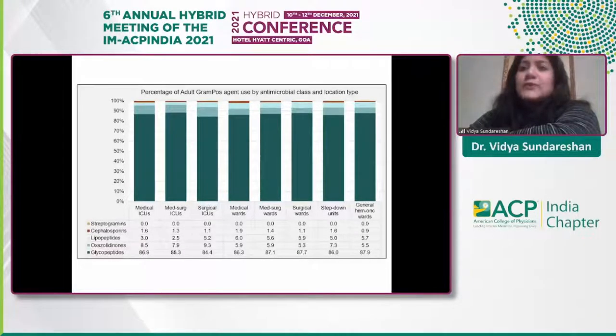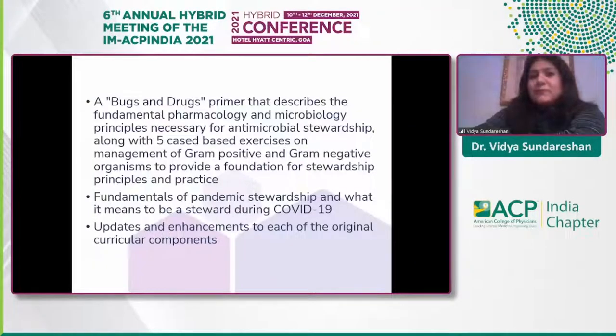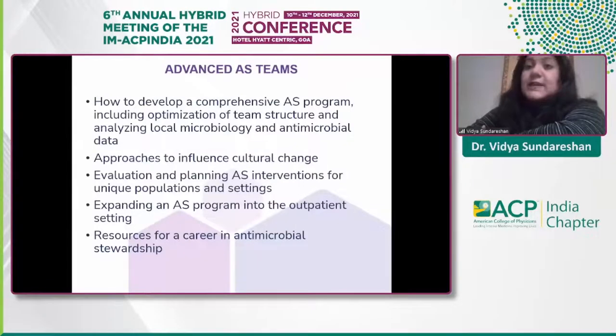CDC tracking through the National Healthcare Safety Network meticulously tracks almost any antibiotic across all types of hospital settings — small and large — using available information systems. IDSA has also developed a new curriculum: a case-based primer with fundamentals of pharmacology and microbiology, available for fellows in infectious diseases training. There is also an advanced curriculum on how to prepare and coach antimicrobial stewardship teams and how to pursue a career in antimicrobial stewardship.